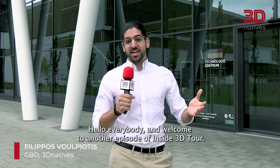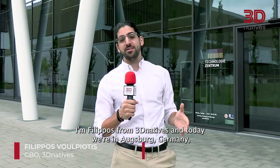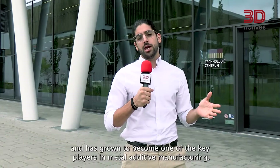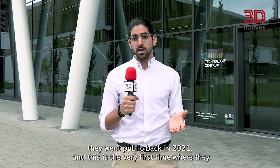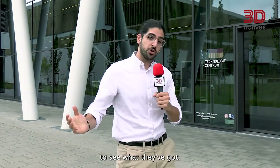Hello everybody and welcome to another episode of Inside 3D Tour. I'm Philippos from 3D Natives and today we're in Augsburg, Germany visiting Velo3D's brand new European Technology Center. Velo3D was established back in 2014 in California and has grown to become one of the key players in metal additive manufacturing. They went public back in 2021 and this is the very first time they have a physical presence in Europe.